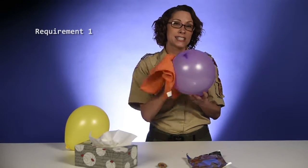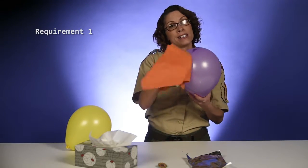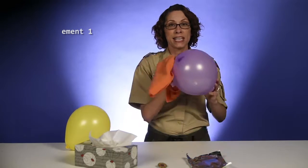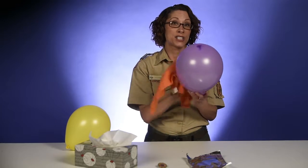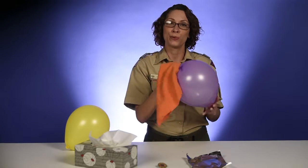Requirement 1 looks at static electricity. Static electricity makes some things stick together. For this experiment, try to make objects stick to an electrically charged balloon or comb.